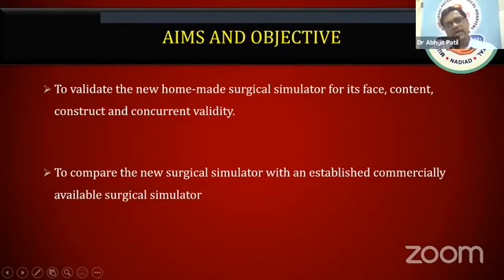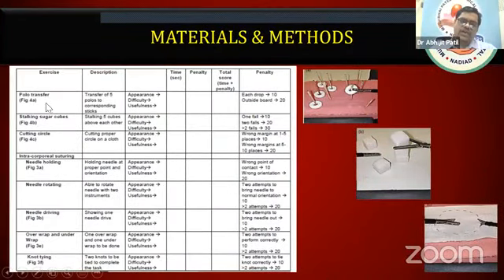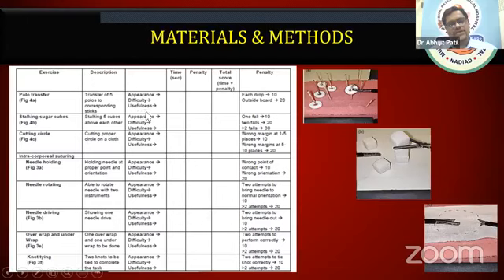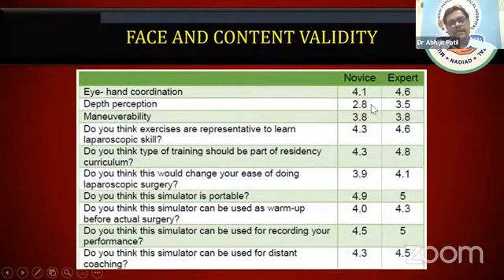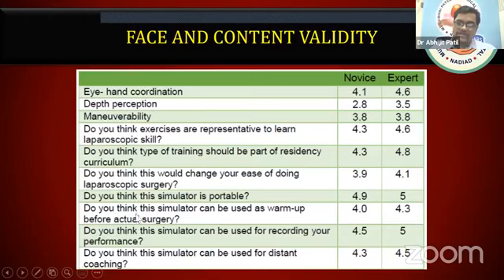To scientifically validate it, we involved experienced surgeons and residents. We gave them exercises with descriptions and asked them to rate the experience, difficulty, and usefulness. To make it objective, we assessed the time required to do each exercise and added penalty scores for errors. We asked every novice and expert to rate it, and the majority rated it well out of five. Face validity was also rated positively by experts across all the questions we asked.